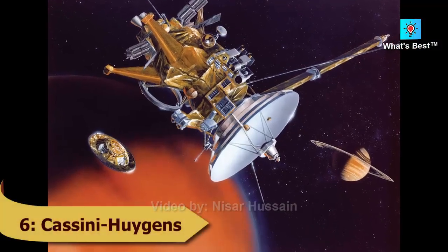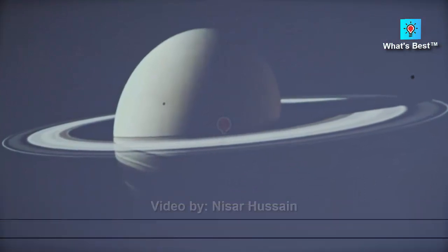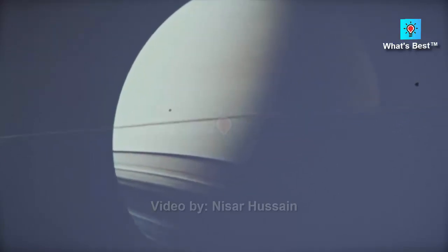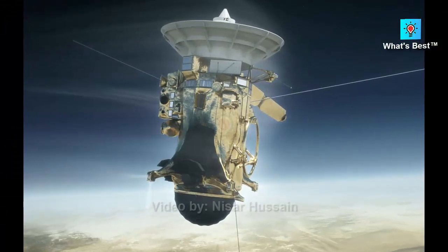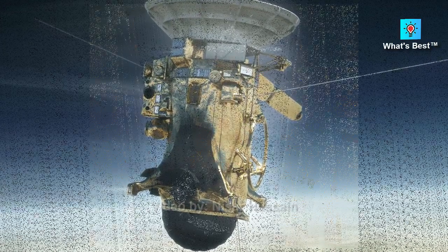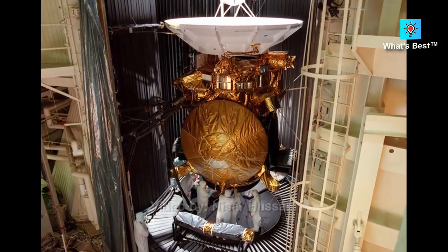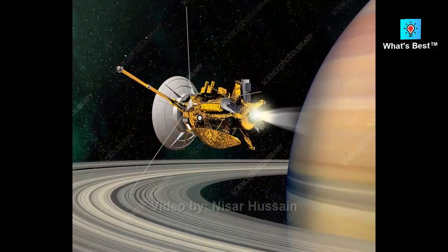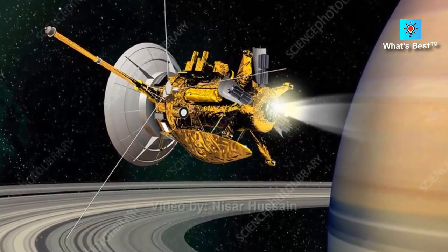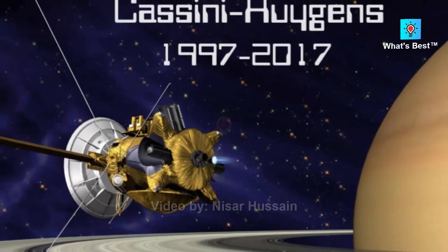Number 6: Cassini-Huygens — estimated cost of $3.26 billion. NASA launched the Cassini-Huygens mission in 1997 to explore Saturn, the most magnificent of the gas giants. The spacecraft was named after Italian and Dutch astronomers Giovanni Cassini and Christiaan Huygens. After a seven-year trip, Cassini entered orbit above Saturn and gathered vital information about the planet's rings, satellites, and atmosphere. Cassini's passenger, the European Space Agency's Huygens probe, detached on Christmas Day 2004 and successfully landed on Titan, one of Saturn's moons — the first landing accomplished in the outer solar system and the first on a moon other than our own.